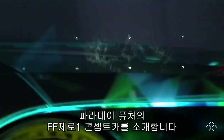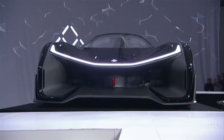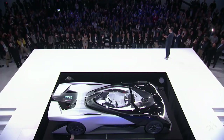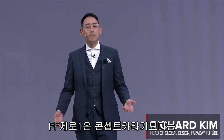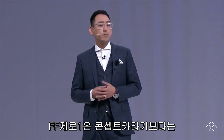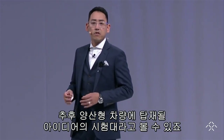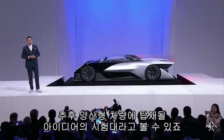Please meet Faraday Future's FF01 concept. I prefer to think of the FF01 concept not so much as a concept car, but more as a car of concepts — an extreme testbed for the fundamental ideas we're working on for up-and-coming production vehicles.